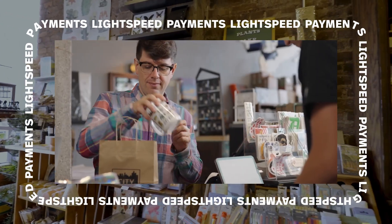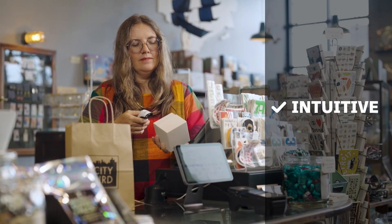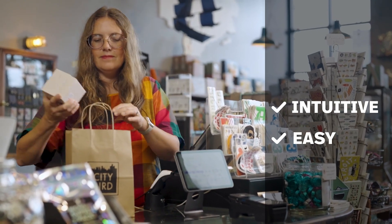With Lightspeed Payments specifically, support has been outstanding. They shaved about half a point off of our payment processing cost, which is huge. Our staff loves using Lightspeed. It's very intuitive — easy to figure out on your own even without too much training.